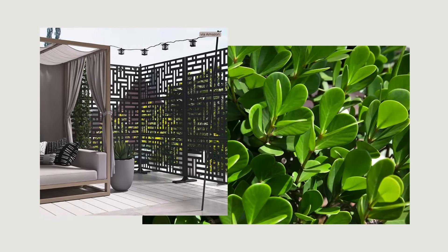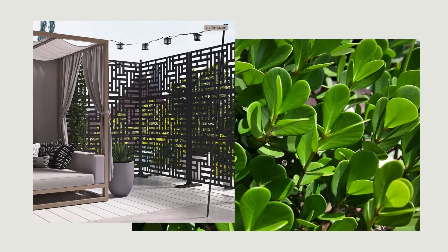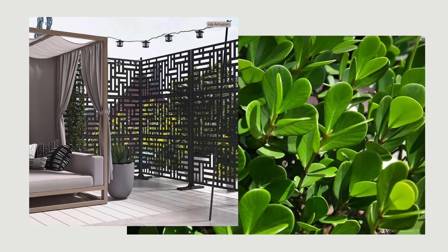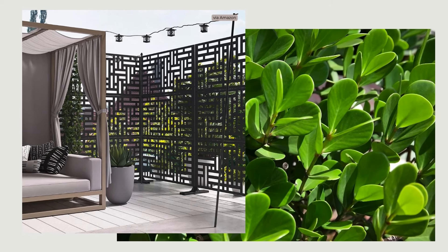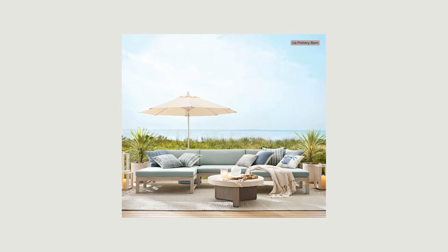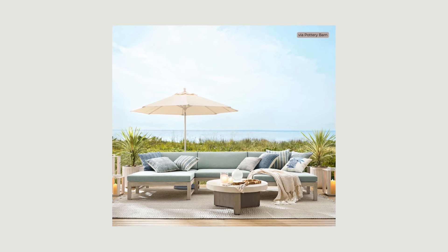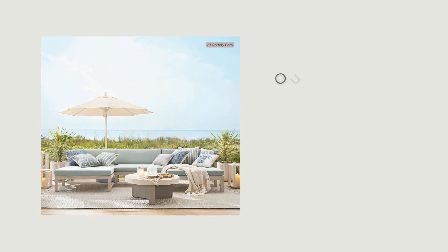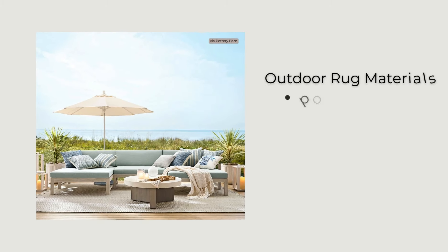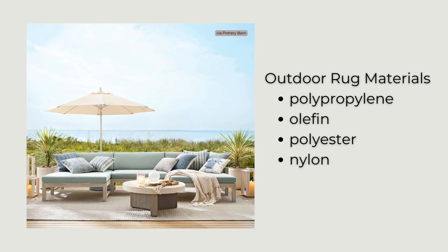Trees, plants, and screens provide privacy and give us something beautiful to look at, whether we have an amazing view or not. Think of these as the walls of your patio space. Area rugs are also a great way to ground and delineate your outdoor spaces. Choose those specifically made for outdoor use in materials like polypropylene, olefin, polyester, and nylon for areas that aren't covered. These materials can be cleaned and olefin is even mildew resistant.